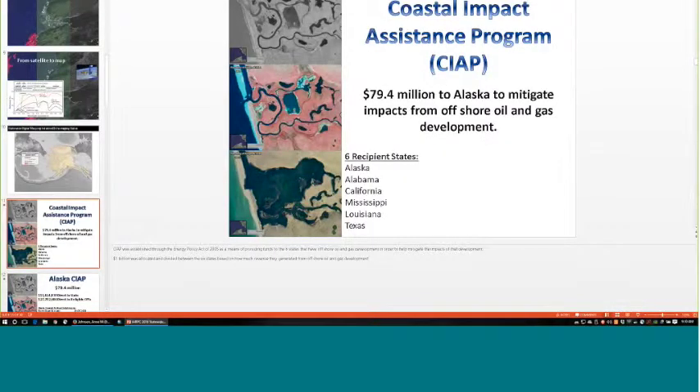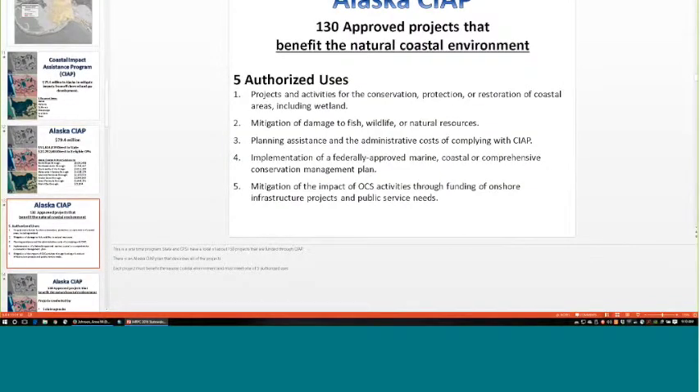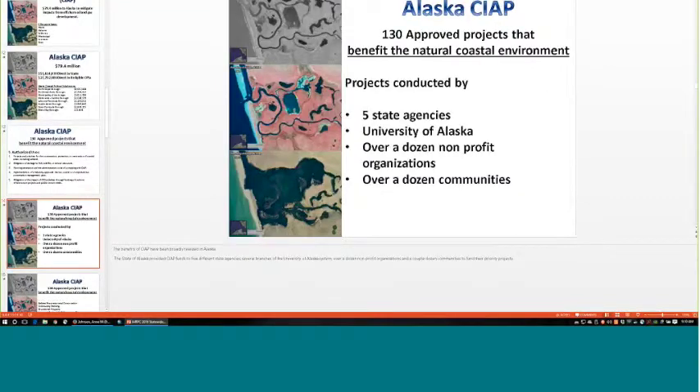Funding for this imagery project was 50% paid by the Coastal Impact Assistance Program, which mitigates impacts from offshore oil and gas development — six states were eligible for those dollars. Part of that funding went toward improving Alaska's digital base map. The program benefits the natural coastal environment, which our digital maps support by allowing you to see the coastline so much more clearly.